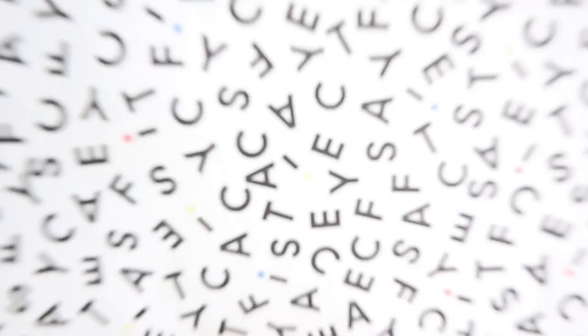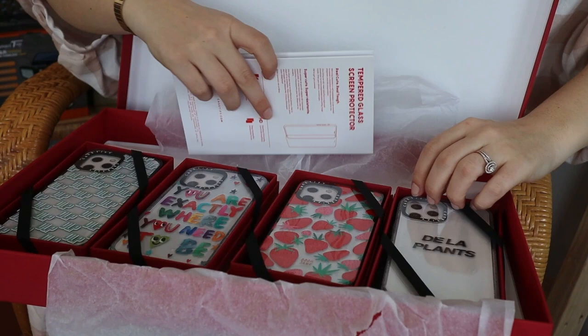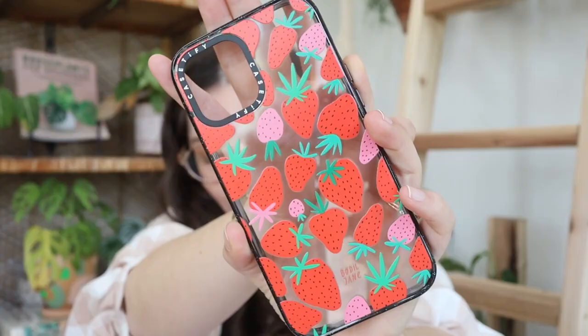This video is sponsored by Case2Buy. Case2Buy makes phone cases that are proudly made of 65% recycled and plant-based materials. If you're upgrading your phone and have a bunch of old phone cases lying around, you can send those into Case2Buy and they will get recycled and made into new phone cases. Not only are you recycling your old cases, but you'll get a special discount for your next purchase. I'm going to open this up — this first one is another one from Bodil Jane. I really love their art; I figured the strawberries would be perfect for summer.